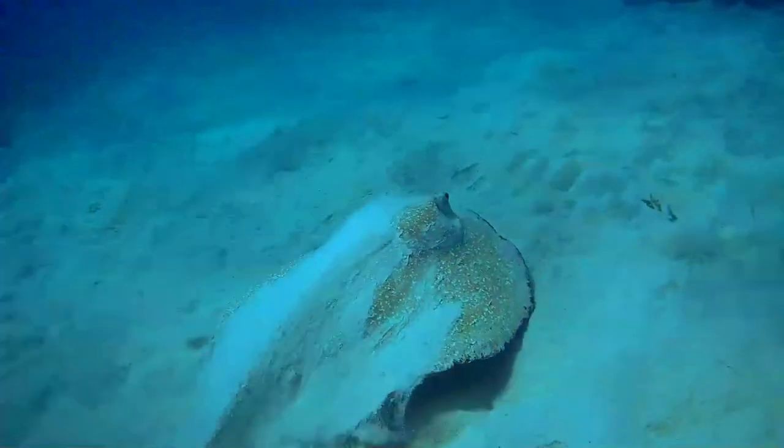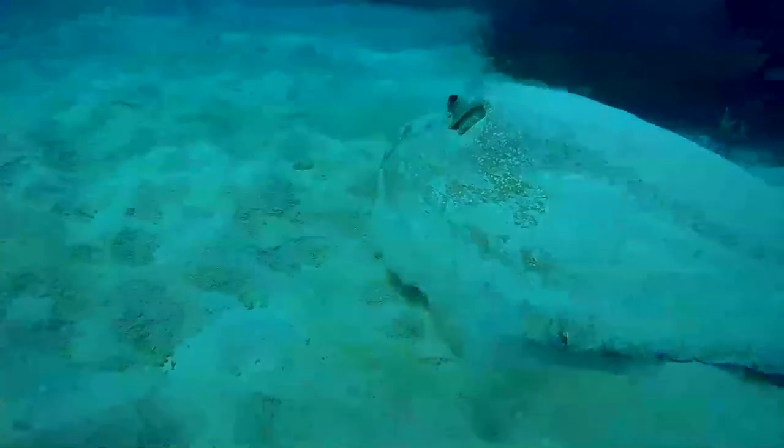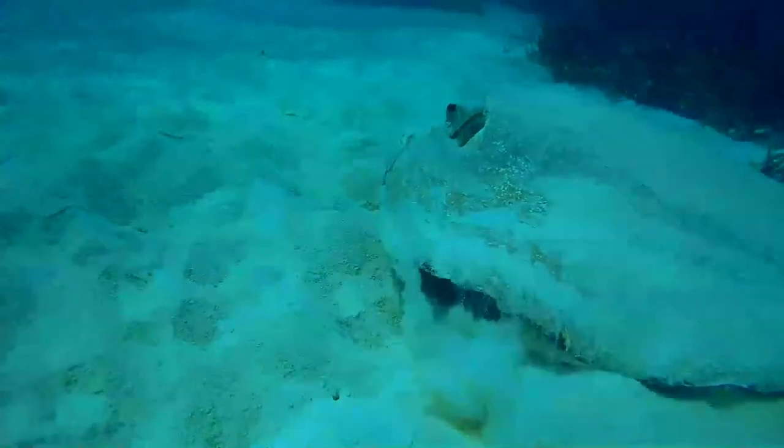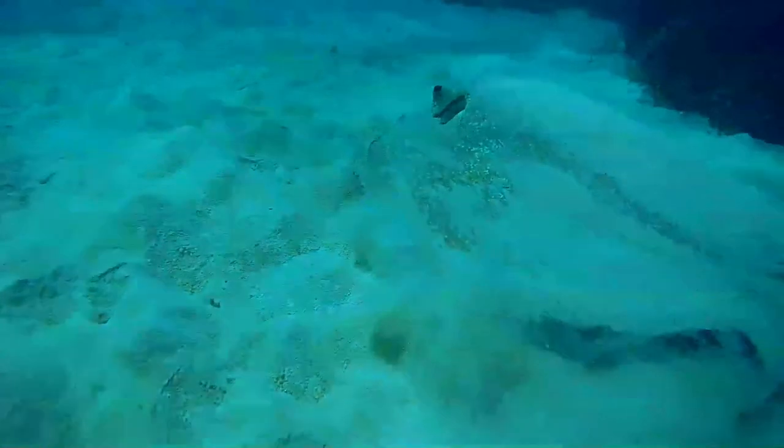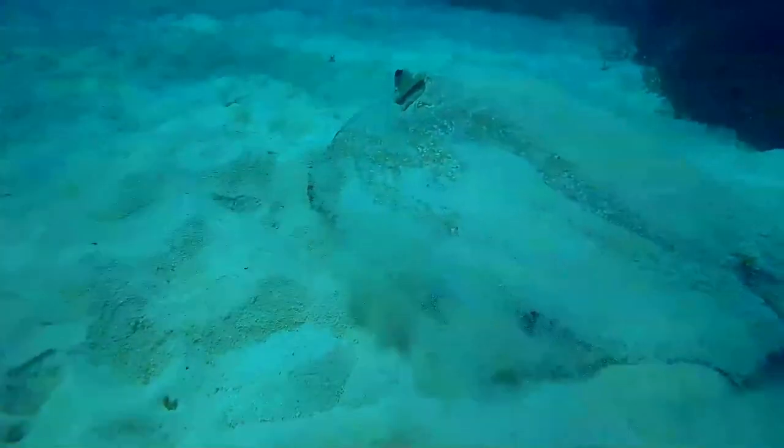This bottom dweller is found throughout the tropical Indo-Pacific as well as off West Africa. It favors sand, coral rubble, and seagrass habitats in inshore waters.